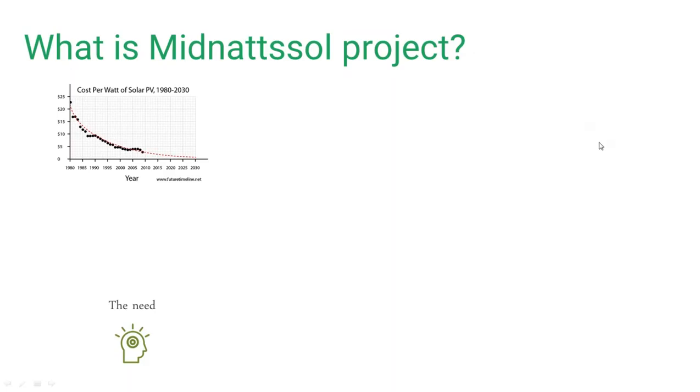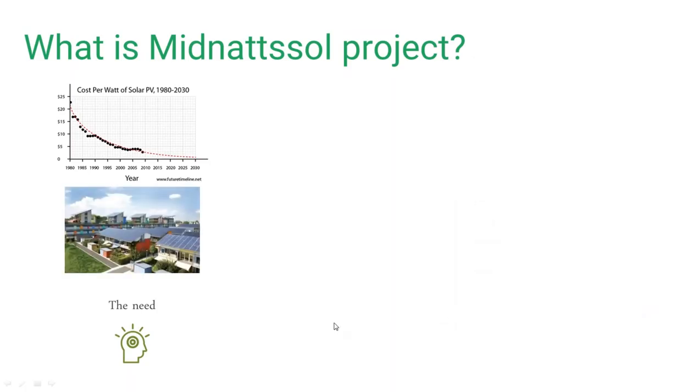PV energy is expected to become more and more common in the form of building-integrated PV, thanks to its easy integration into rooftops and facades, contributing to Europe's way towards net zero energy buildings. Taking into consideration requests from our partners, we identified an increasing need to provide new tools capable of measuring and managing PV self-consumption energy flows within the building, so that we can make the most of local PV generation.